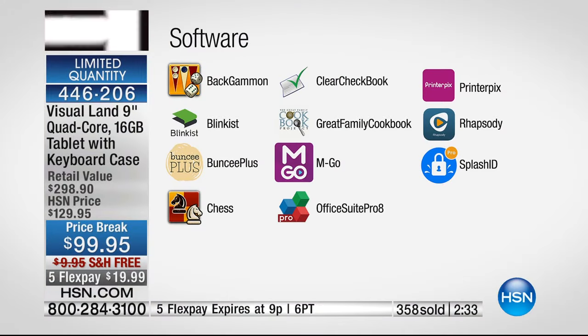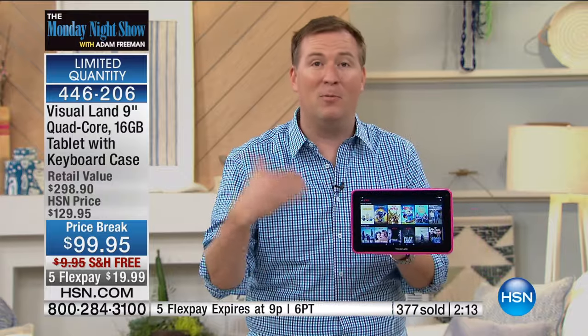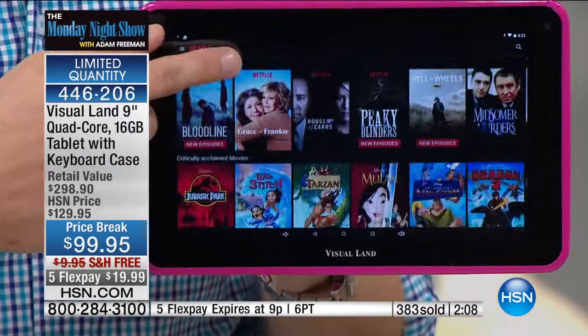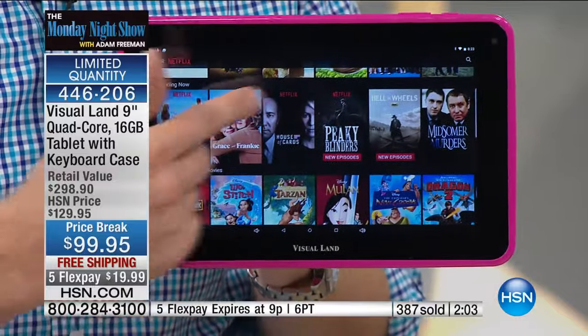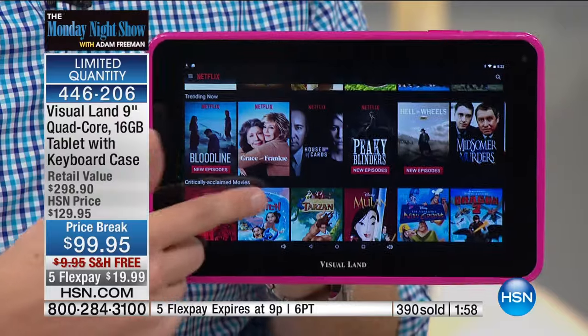Our best-selling tablet on the Monday night show in this mid-year celebration at the lowest price. Even at $130 it's hard to ignore the amazing value — but at $99, we spend more on a GPS. Go to the movies with four or five people and you've spent that much. Now with Netflix and that big nine-inch screen — if you have Netflix, Amazon Prime, or Hulu — all those apps are right here. I'm going to be watching the Olympic Games through my tablet this summer.